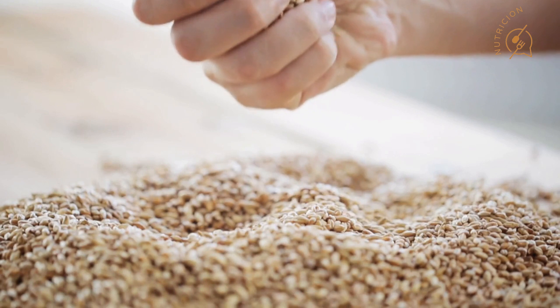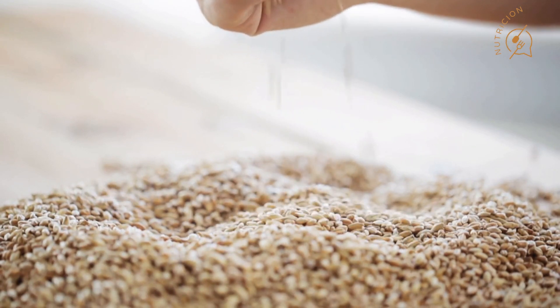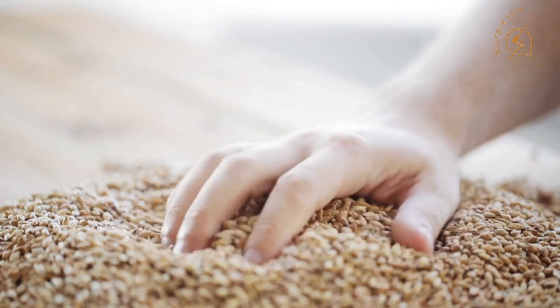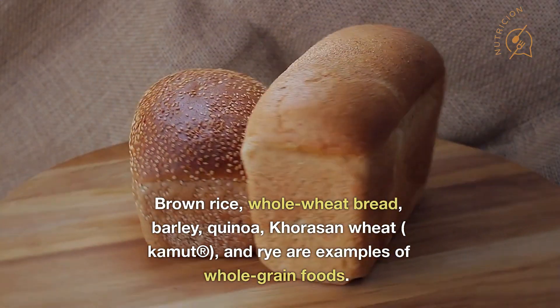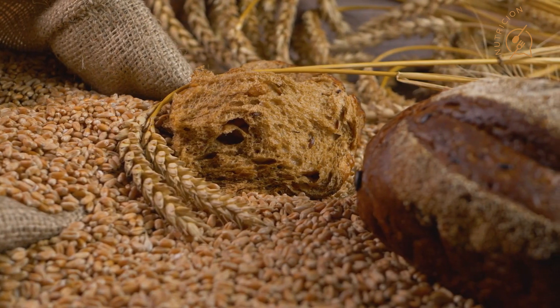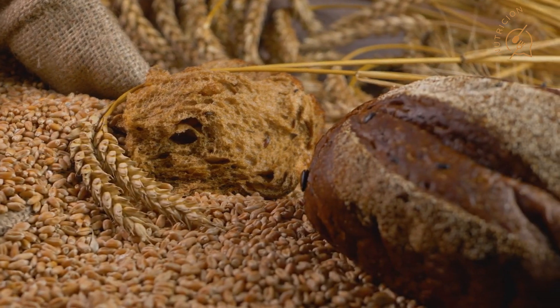In comparison to eating only 1.3 grams of whole grain fiber per 2,000 calories, eating 4.7 grams per day reduced the risk of early death by 17%, according to a study involving more than 11,000 postmenopausal women. Brown rice, whole wheat bread, barley, quinoa, and rye are examples of whole grain foods. When determining which packaged foods contain mostly whole grains, look for whole grain listed as the first ingredient on the label.